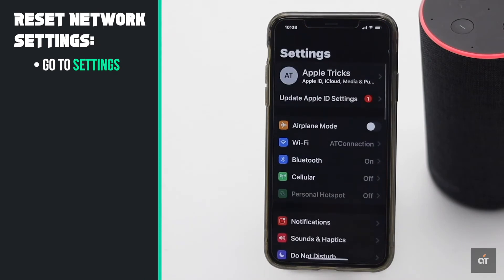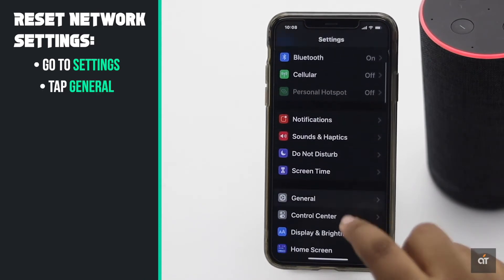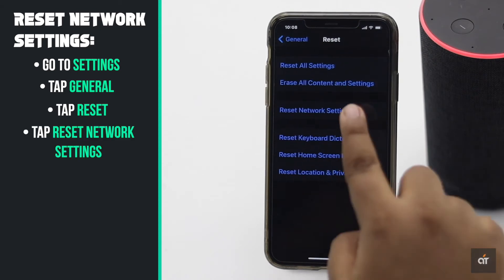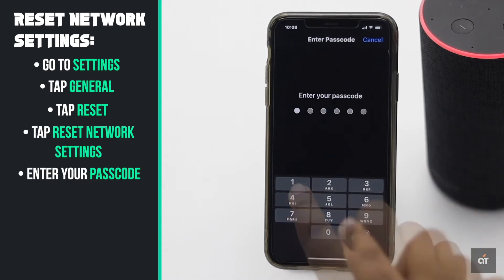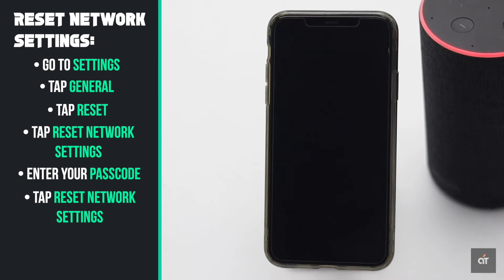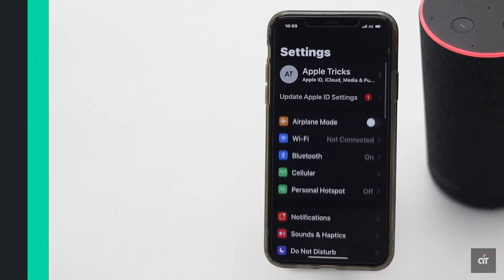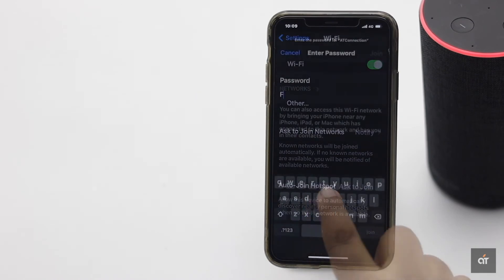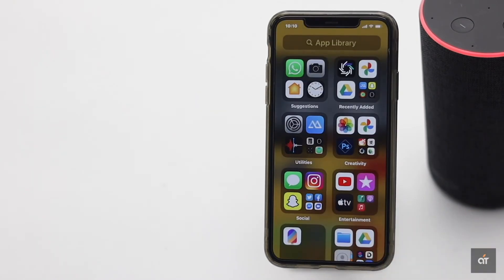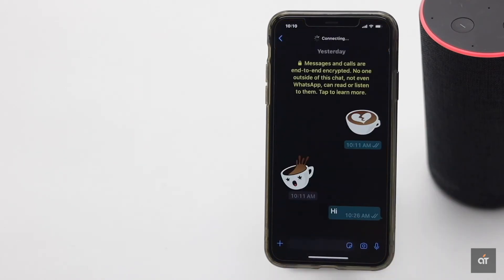You can do a network settings reset on your iPhone. It will reset all the network related information and could fix the issue. But keep in mind, it will erase all the network related information and you have to re-enter them. Now re-enter the network information and you will be able to make the audio and video calls.